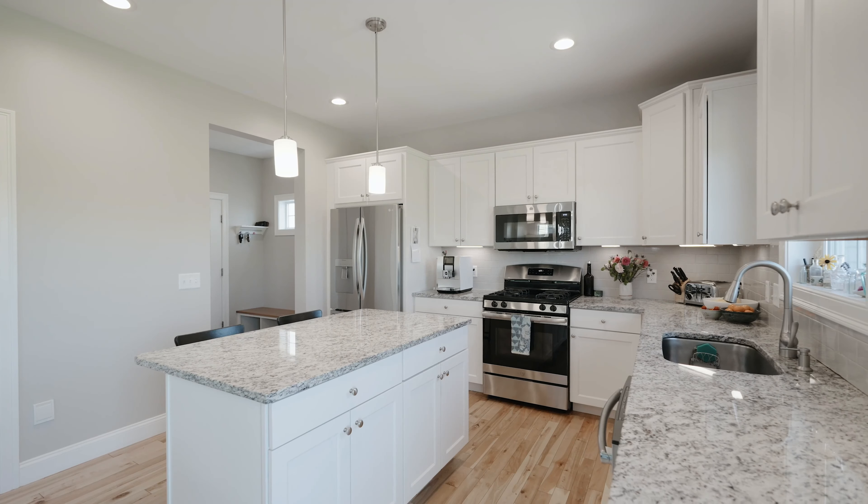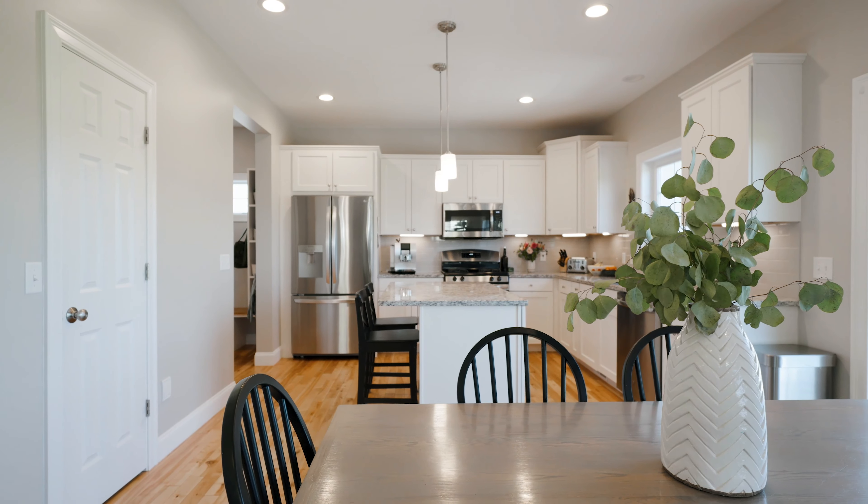Step inside to an open concept kitchen featuring granite countertops, a central island, stainless steel appliances, and a stylish subway tile backsplash.